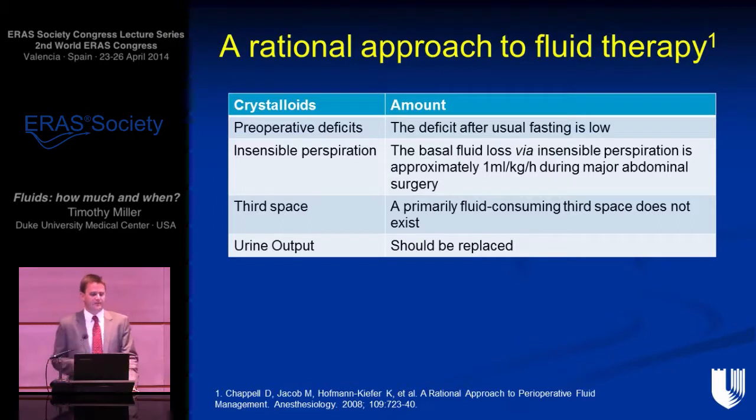This excellent paper by Daniel Chappell — 'A Rational Approach to Fluid Therapy' — remains very relevant, equally important for laparoscopic surgery. Within ERAS, our perioperative deficits are definitely low. Insensible perspiration is not 5, 7, or 10 mLs per kg per hour — it's probably 1 mL per kg per hour. The third space doesn't exist, and urine output should be replaced. We typically do this with a crystalloid infusion of 2 to 3 mLs per kg per hour — effectively a zero-balance technique — and for many patients this may be sufficient.